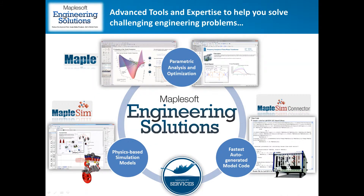By combining MapleSim for system-level simulation, Maple for parametric studies and optimization, and powerful model code generation capability with our mathematical modeling and analysis expertise, we offer a complete solution to address these challenges.